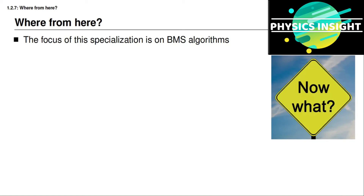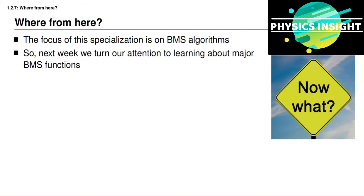So where do we go from here? Remember that our focus in this specialization is leading to being able to develop algorithms to manage lithium ion battery packs. We've spent time learning about how battery cells work, and now it's time to begin shifting our focus to how battery management systems work. The remainder of this course focuses on the required functionality of a battery management system.